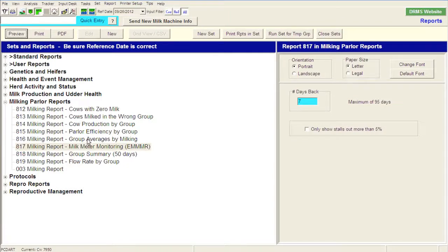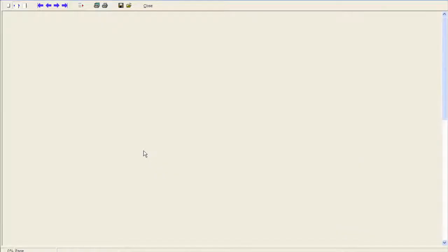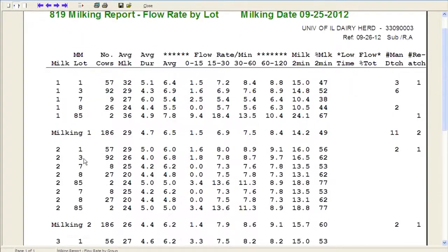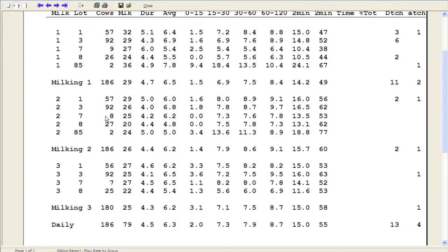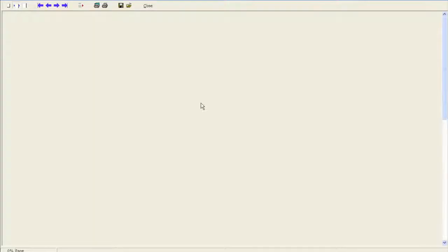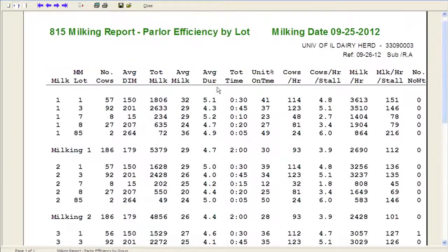I might also look at something like our flow rate by group. Going back to today's date, I can look at what kind of parlor efficiency we're having — average flow rate and duration by milking numbers. Shift one, shift two, and shift three by lot gives me the ability to manage my milkers. We can also look at parlor efficiency and parlor throughput to see how efficiently we're using the parlor. This is some great information for me as a herd manager to work through and monitor what's going on within the herd.